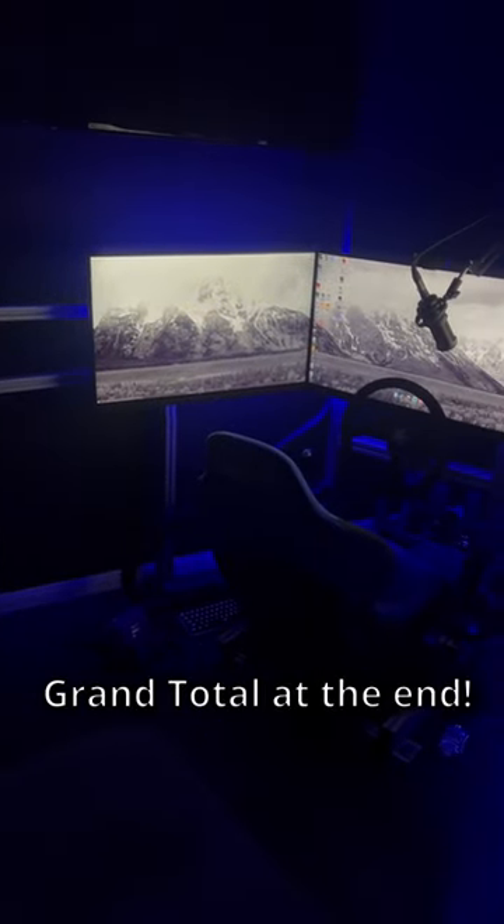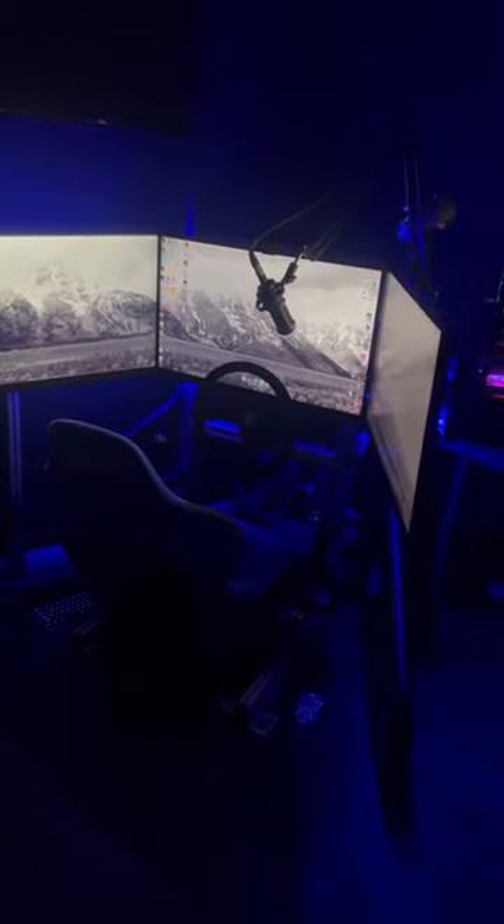I get so many people asking me how much my setup costs, so today I'm going to tell you part by part how much it costs.